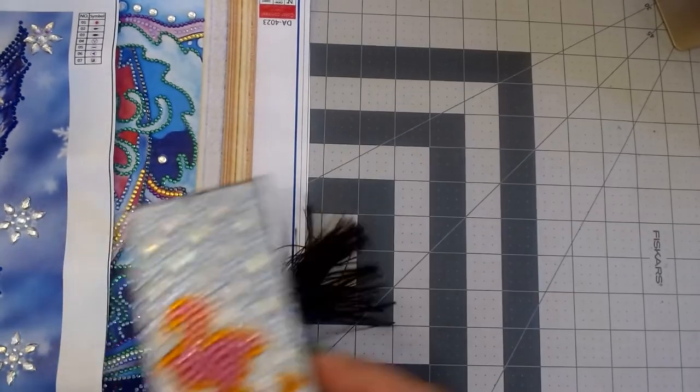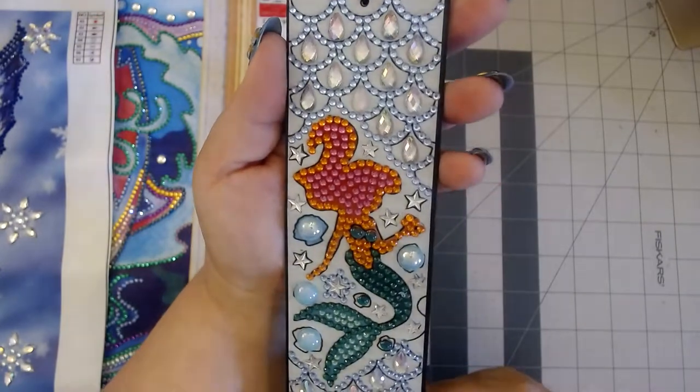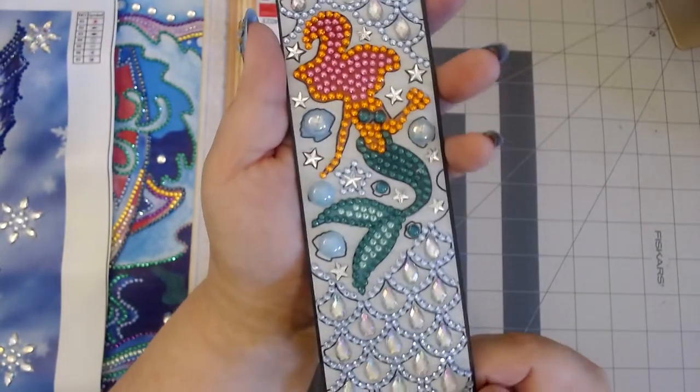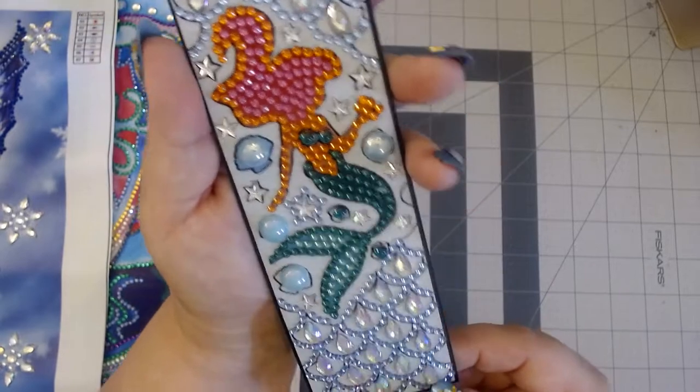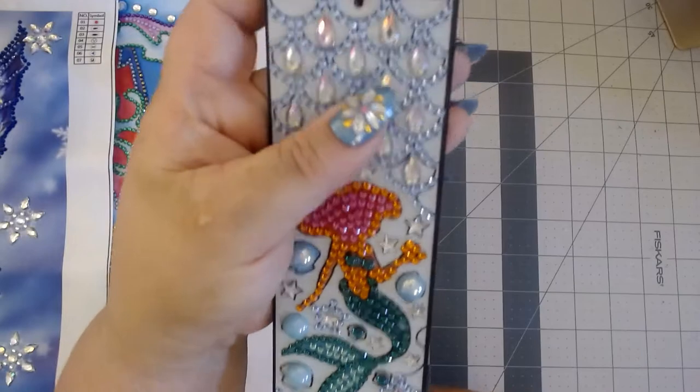Then I completed this mermaid bookmark — look at her, isn't she pretty? I love these little iridescent stones right here. I just think she turned out so pretty.